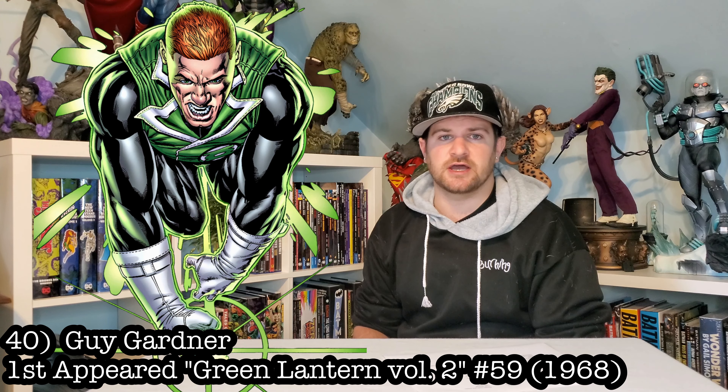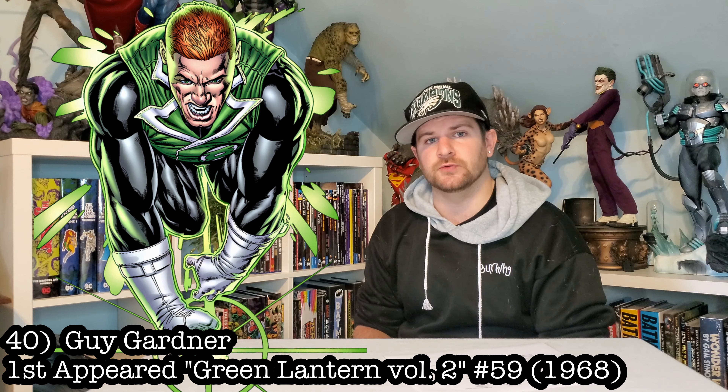Alright, now we got the redhead jackass: we got Guy Gardner. This would just make perfect sense with the rest of my Green Lanterns. I think Sideshow will most likely do him one day.